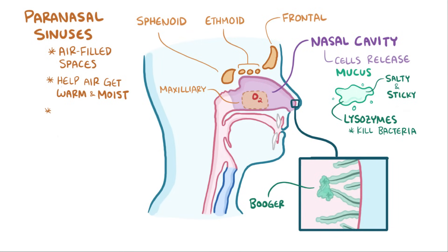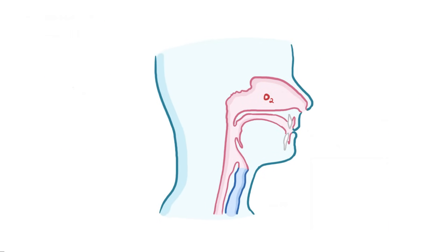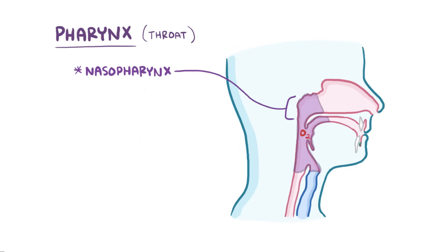They also act like tiny echo chambers that help amplify the sound of your voice. This is why you sound so different when you plug your nose, or if they get clogged with mucus during a cold. So that relatively clean, warm, and moist air goes from the nasal cavity into the pharynx, or throat. The region connecting the two is called the nasopharynx.